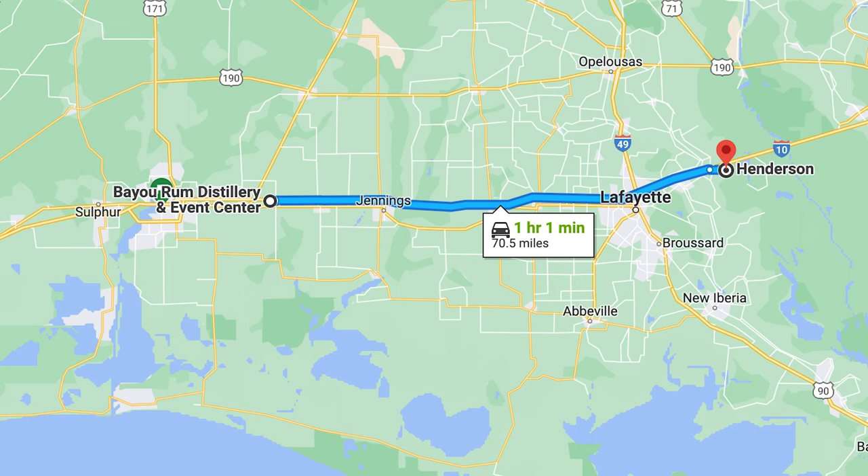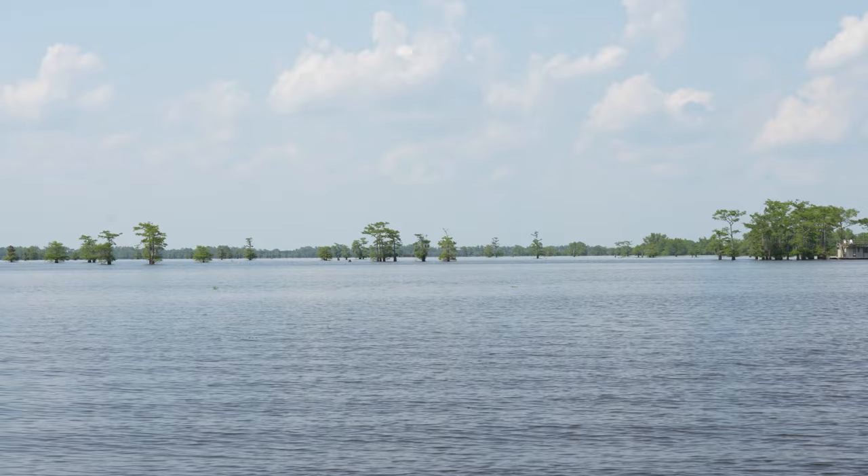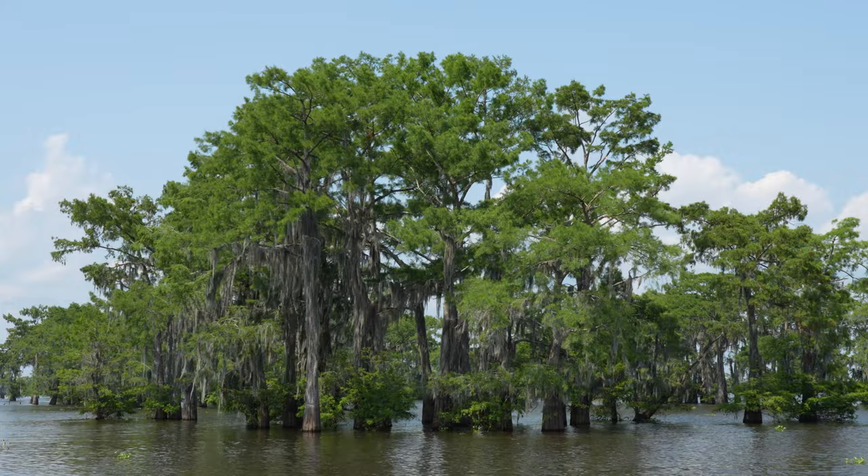We've driven about 25 minutes outside of Lafayette and we've come to a place called Henderson. The reason we're here is to do the number one thing we really wanted to do in Louisiana — go on a swamp tour. We've teamed up with the guys at McGee's of Louisiana Swamp Tours, who run a great eco business checking out the basin. Welcome to the Atchafalaya River Basin! This is actually the largest freshwater basin in North America and the second largest in the world, next to the Amazon River.